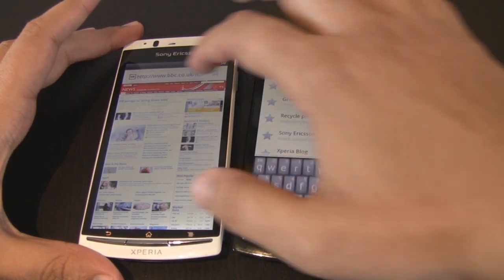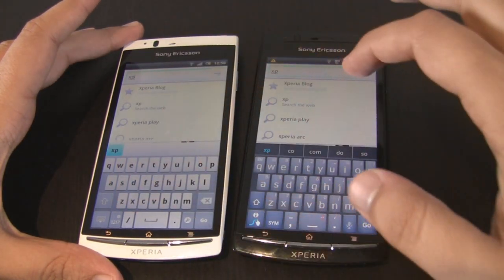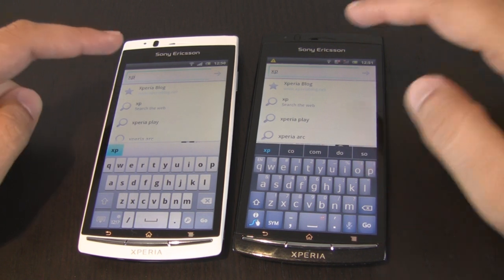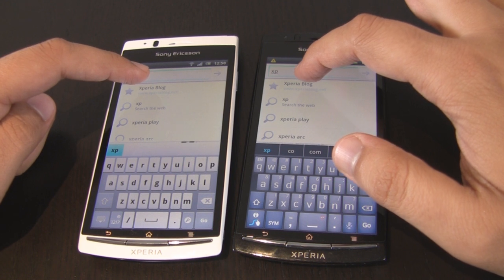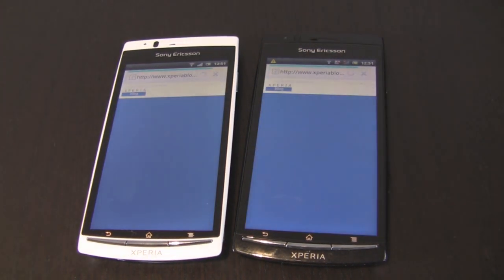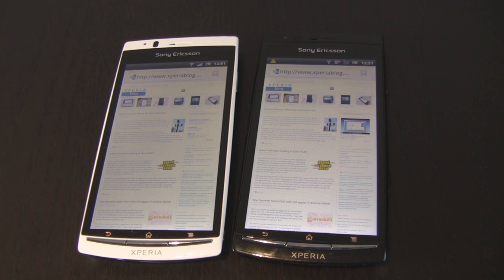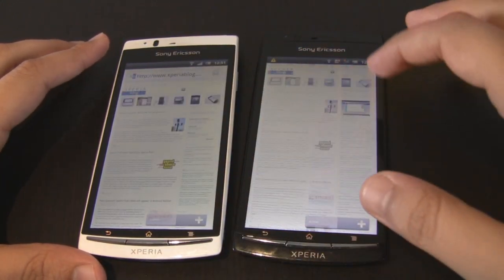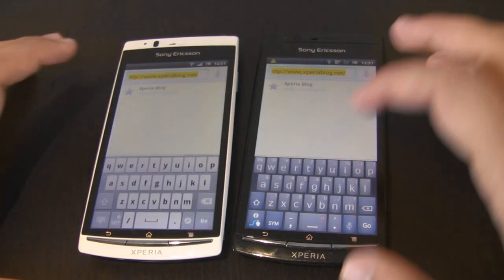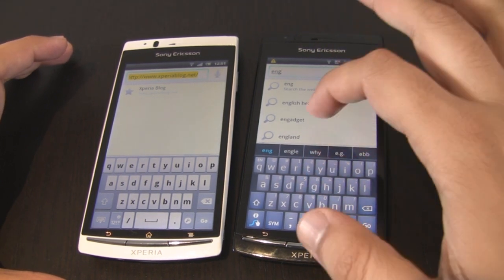Let's fire up the Xperia blog website and see which one loads quicker. You can see it at the top — it's already been bookmarked. We'll try and press them at the same time. Ok, here we go. You can see the Arc S is coming there, the Arc S is done. They both finished at pretty much similar times, so very little difference there. Scrolling is probably indistinguishable.